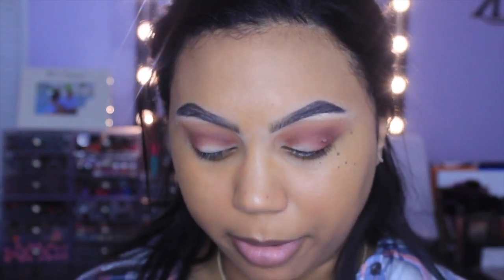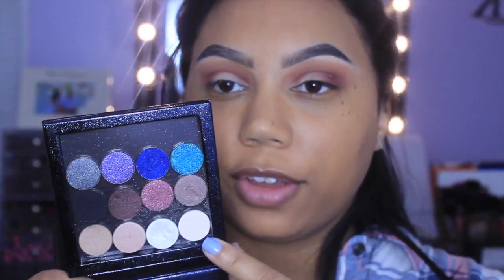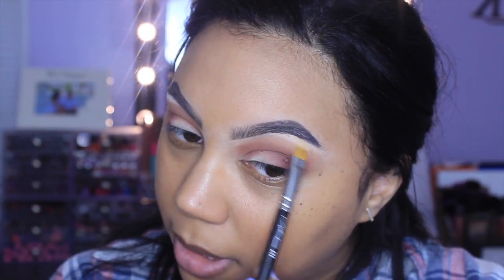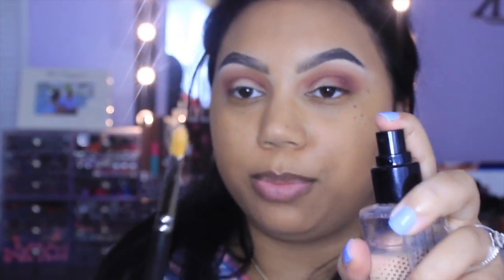Before I do my lid shade, I'm taking a Makeup Forever color in M530 — it's just a matte eggshell color, I think the name is actually Eggshell — using a MAC 242 brush to highlight my brow bone. Then with that same MAC 242 brush and a little bit of Smashbox Primer Water, the color I'm using for my lid is the L'Oréal Infallible Shadow in Iced Latte. I used this in a drugstore tutorial a while back and I love it — it's the most beautiful, inexpensive pigmented shadow.